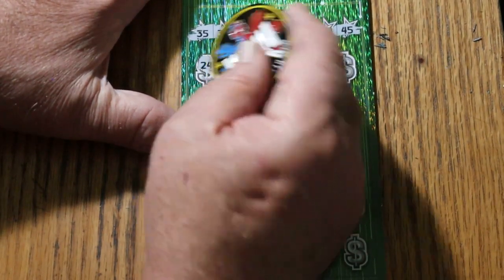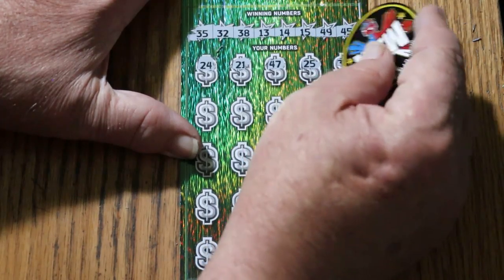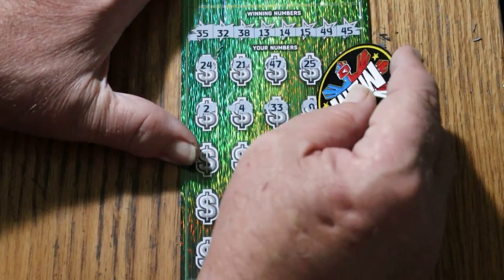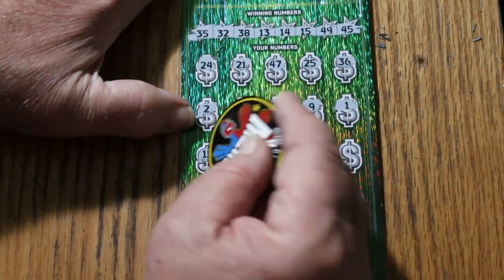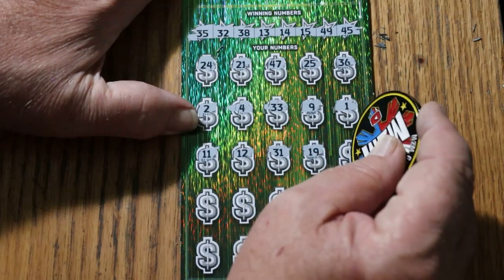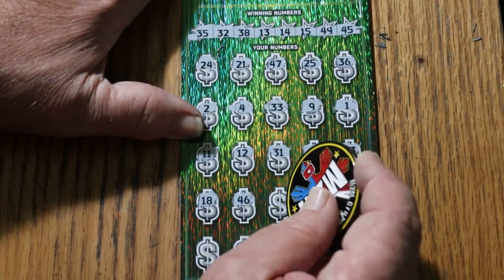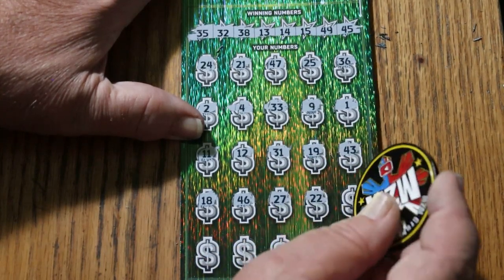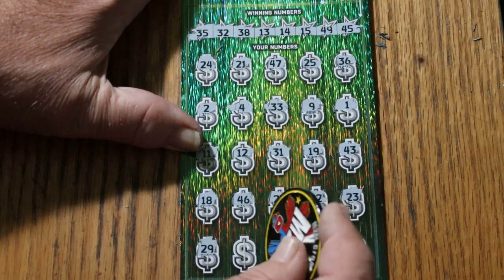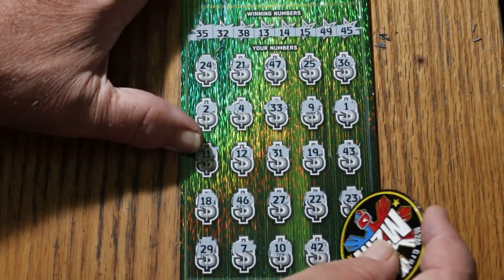Here we go. Scratching the winning numbers: 24, 21, 47, 25, 36, 2, 4, 33, 9, 1, 11, 12, 31, 19, 43, 18, 46, 27, 22, 23, 29, 7, 10, 42, and 6.